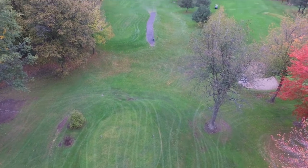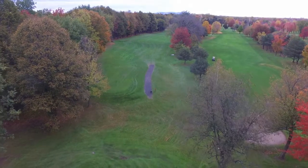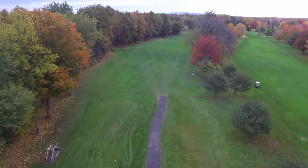Our third hole is a dogleg right off the tee to a hilly fairway. It's a full 380 yards from the blue tees, and if you're feeling adventurous, the black tees will give you a full 420 yard par 4.